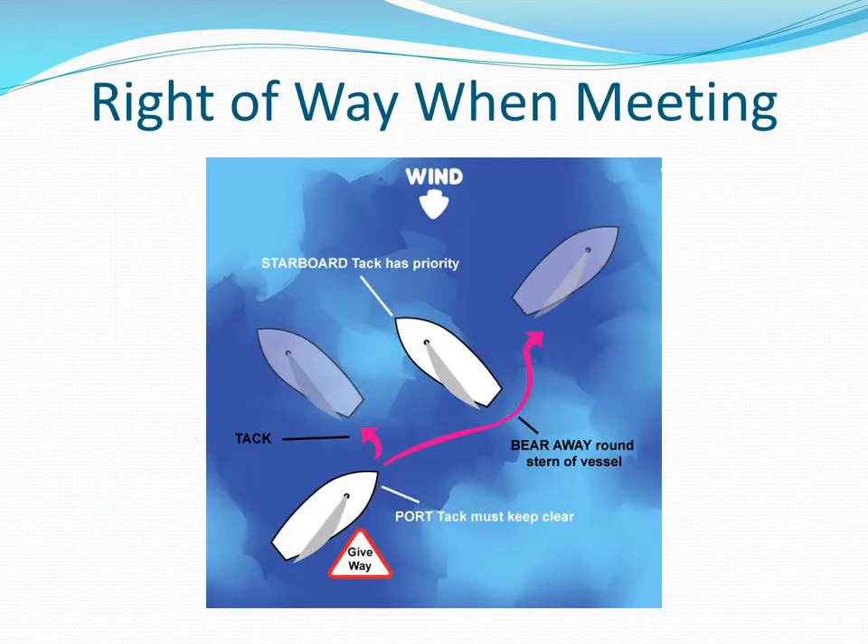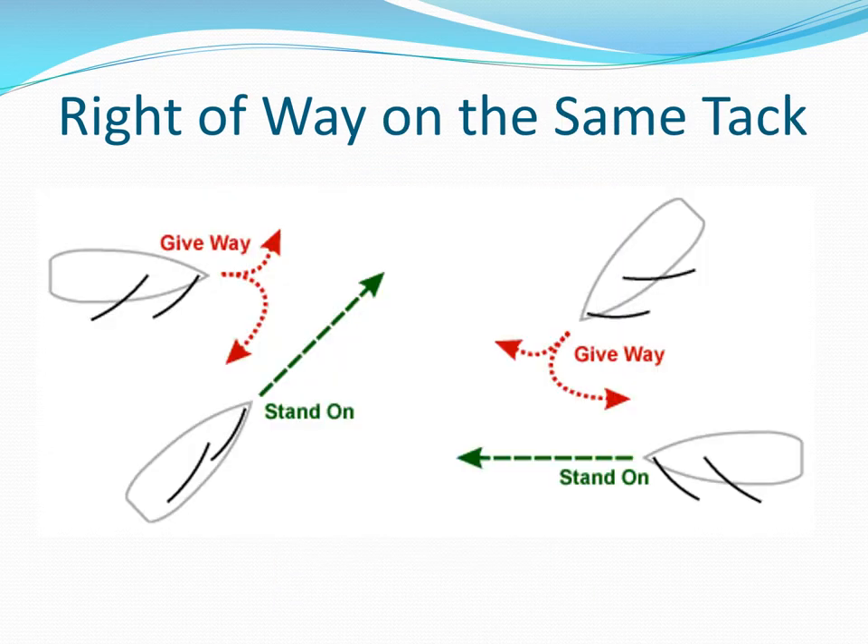The starboard boat has the right of way if boats are on opposite tacks. This is one reason most racers start on starboard tack if possible. The windward boat has clear air and is thus more maneuverable and must stand clear. The leeward boat is sailing in dirty air and will slow down with no changes on her part.